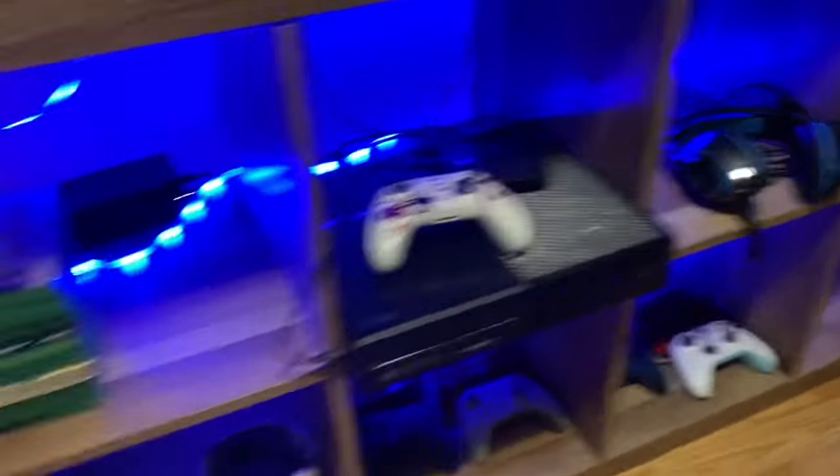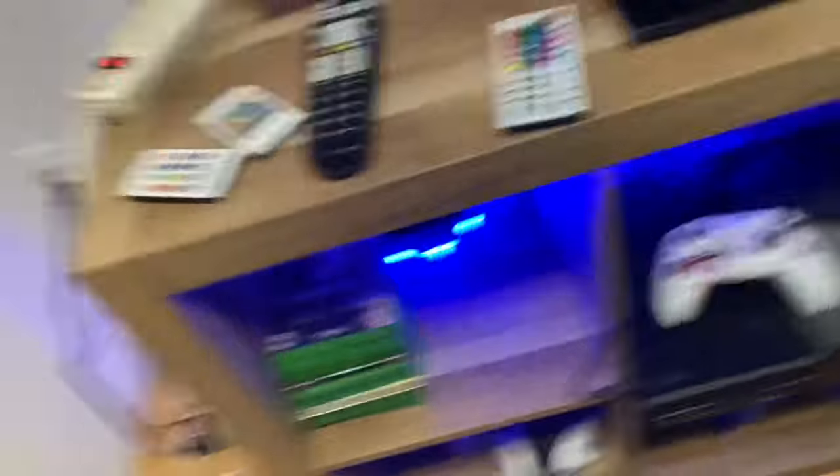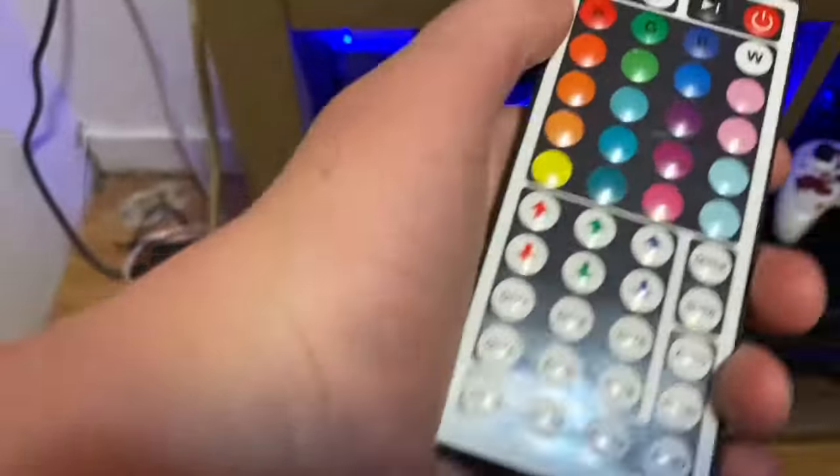I don't know if you guys have ever seen my gaming room, because I'm actually a really big gamer, believe it or not. Here's the gaming room. I have LEDs behind my TV. I have LEDs in my gaming setup. Yeah, you guys probably don't believe me, but I actually am a really big gamer.